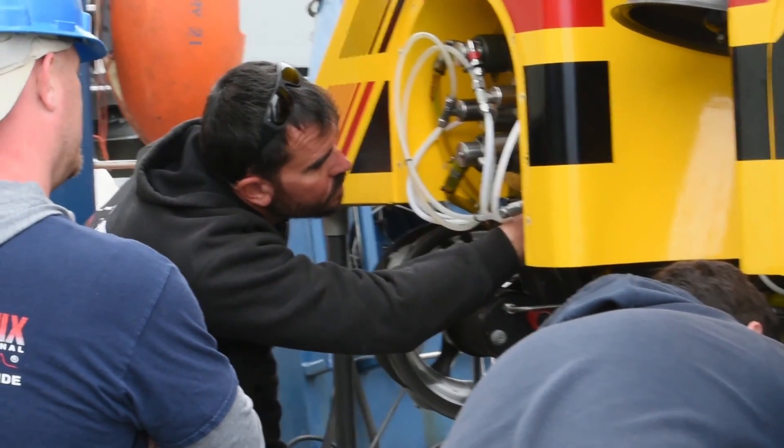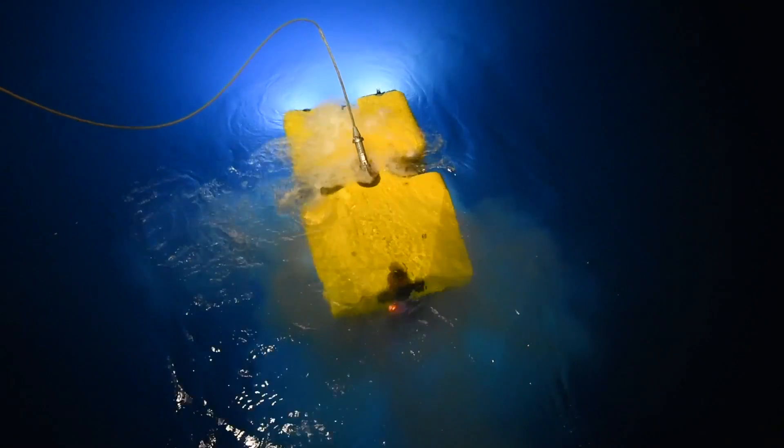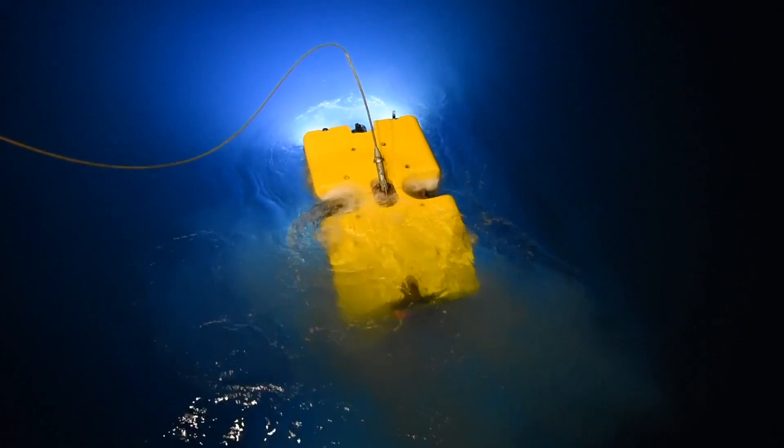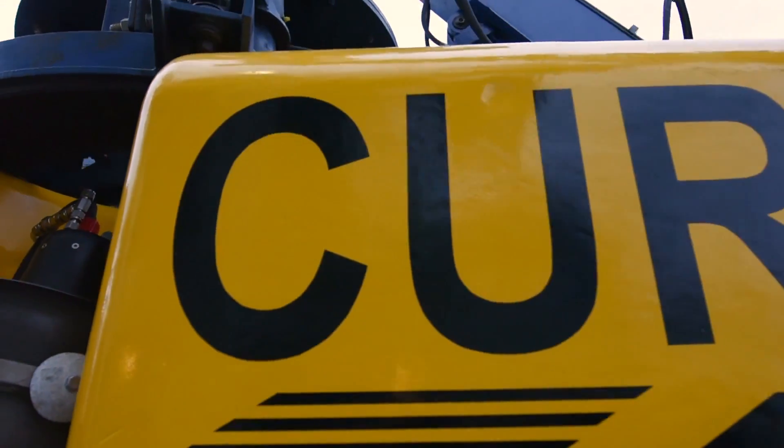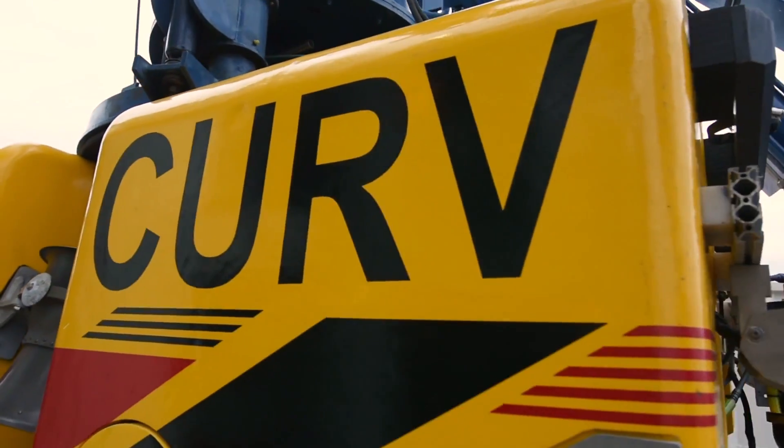We bring lots of our own capability on board — spare parts for essentially every part of the vehicle — and it really is a system that is able to be operated by itself without distance support for fairly long periods of time.